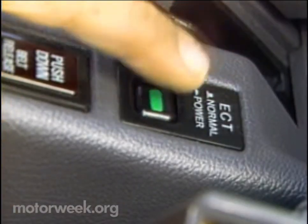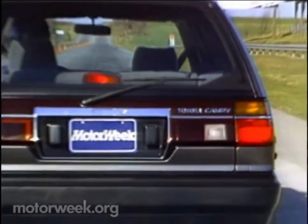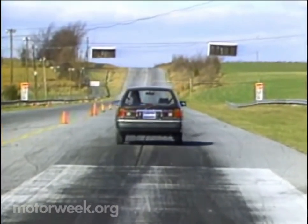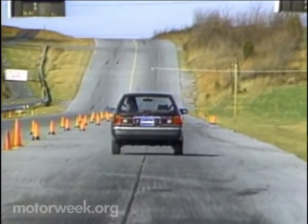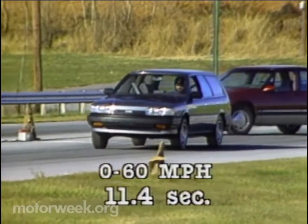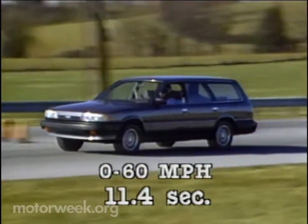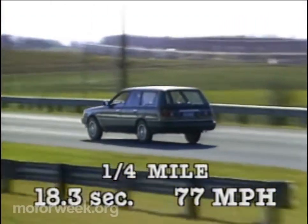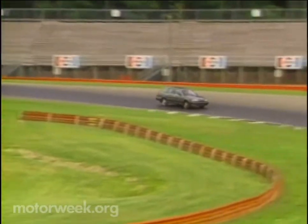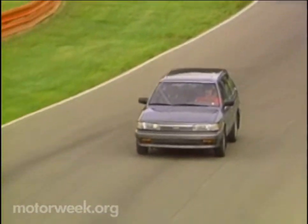There is a shift indicator on the dash, and you can lock out the top overdrive gear. The electronically controlled gearbox also has power or economy modes for shift points. Those settings actually made little difference in our acceleration test, but the 16-valve engine sure did. Getaway is almost exciting, especially for a wagon. Times from 0 to 60 averaged 11.4 seconds, or two seconds faster than the last Camry automatic we tested. The quarter-mile result was also quite reasonable at 18.3 seconds at 77 miles per hour. While no sports car, you could make a good case for calling the Camry Japan's first midsize sports wagon.